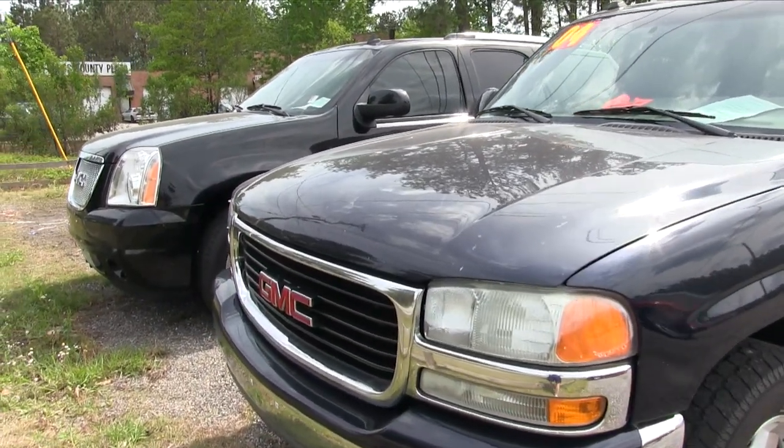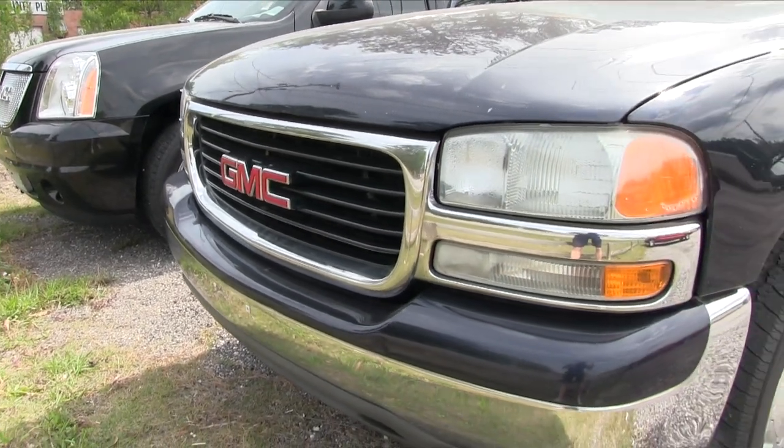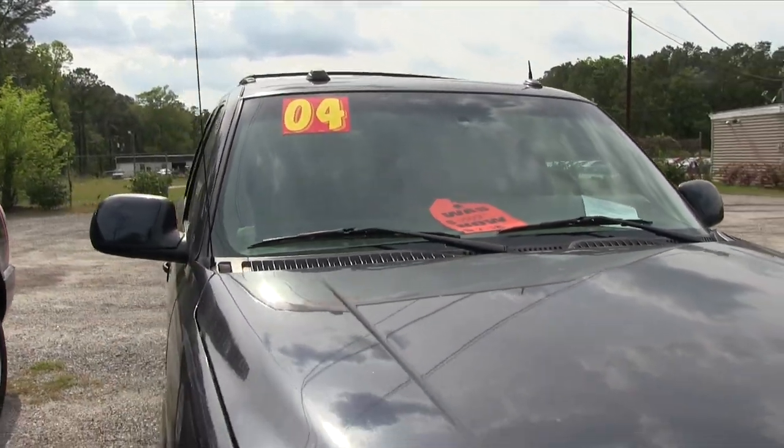Now these cars may have higher mileage and things like that, but why send every used car we get to an auction when you can put them out here and just pass the savings on to the people that need cars that are a little bit better in the price range they may be looking for.